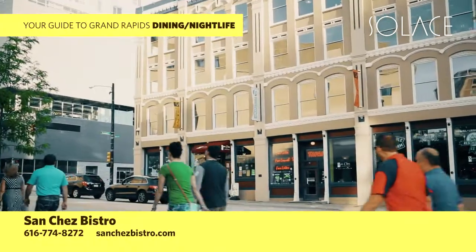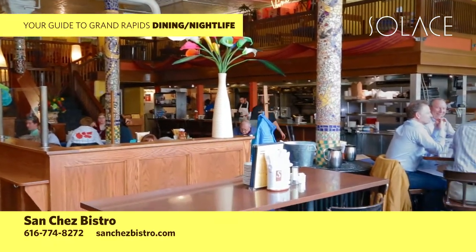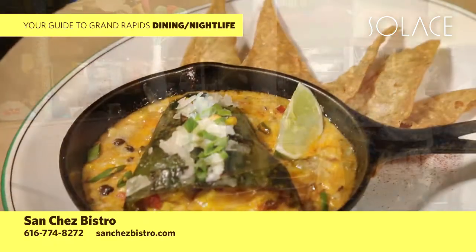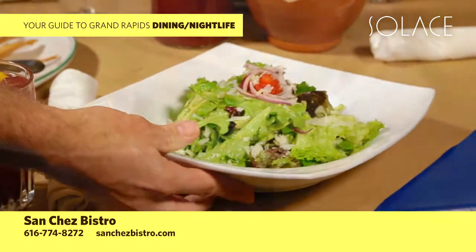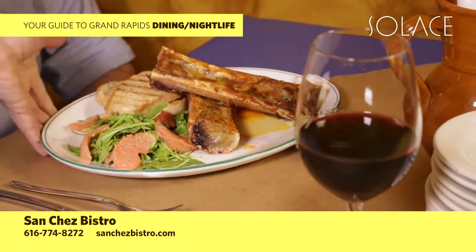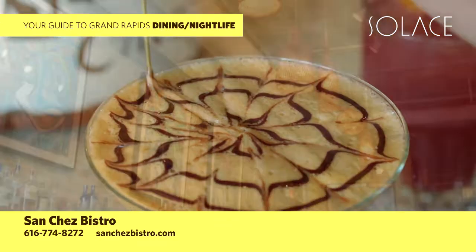An entertaining and authentic dining experience awaits at Sanchez Bistro, just up the street, one block east of Van Andel Arena. Serving farm-to-table tapas that people love to share for 24 years, we're bringing back our best of the best dishes. Open for breakfast, lunch, and tapas, Sanchez is an all-day party that starts at 8 a.m.